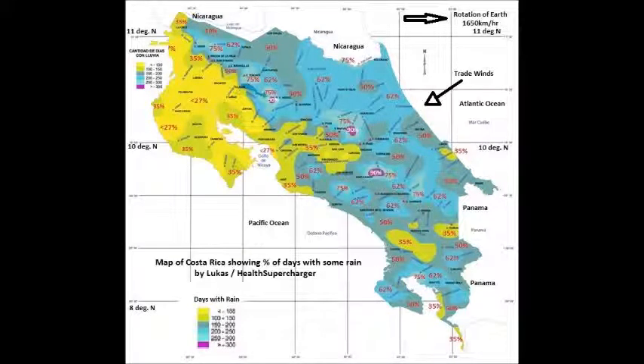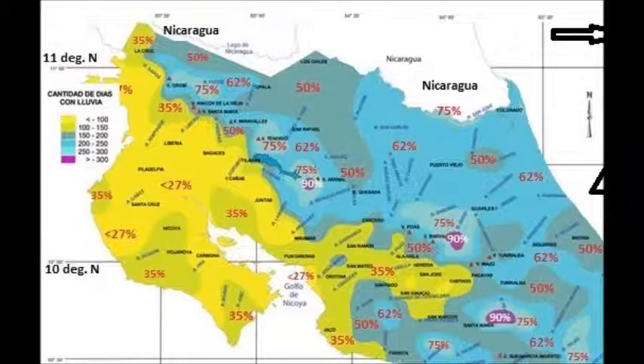Here is a map of Costa Rica that shows the number of days with some rain. You can see the major differences between the Pacific and the Atlantic sides. Let's zoom in for a closer look. On the Pacific side of northern Costa Rica, there are massive differences relative to the Atlantic side, where the Atlantic side has roughly about 62% of days with rain, while the Pacific has pretty much less than half of that.